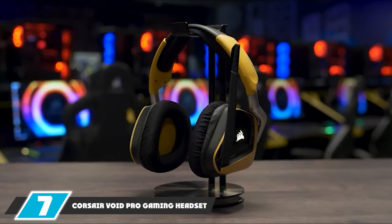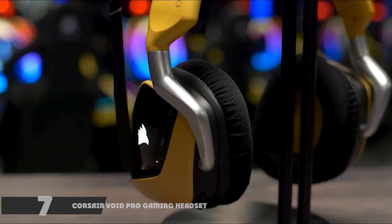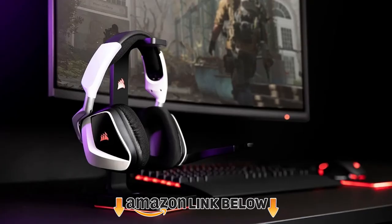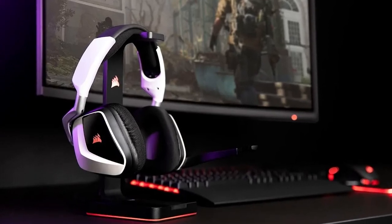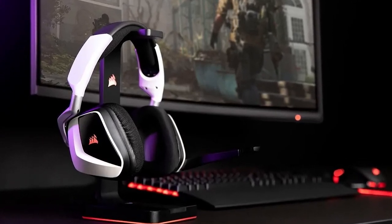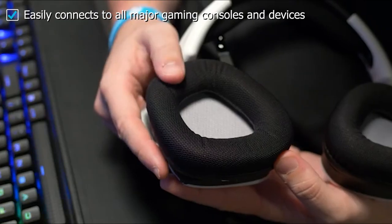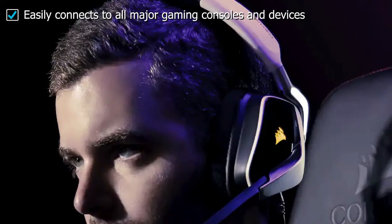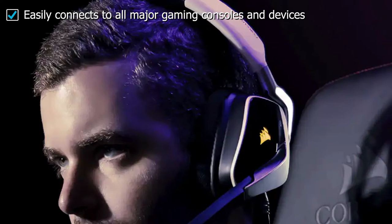Finally, the number 7 position is dominated by the Corsair Void Pro gaming headset. Everyone wants to have the ultimate PC gaming experience — you want to strap on your headphones and hear surround sound while playing your favorite fighting games, war games, or any other game of that nature. When you put on your headphones you want to hear the wind whipping through your hair in a racing game or the bullets whizzing by your ears the next time you play Call of Duty. You can experience this and so much more with the Void Pro gaming headset from Corsair.